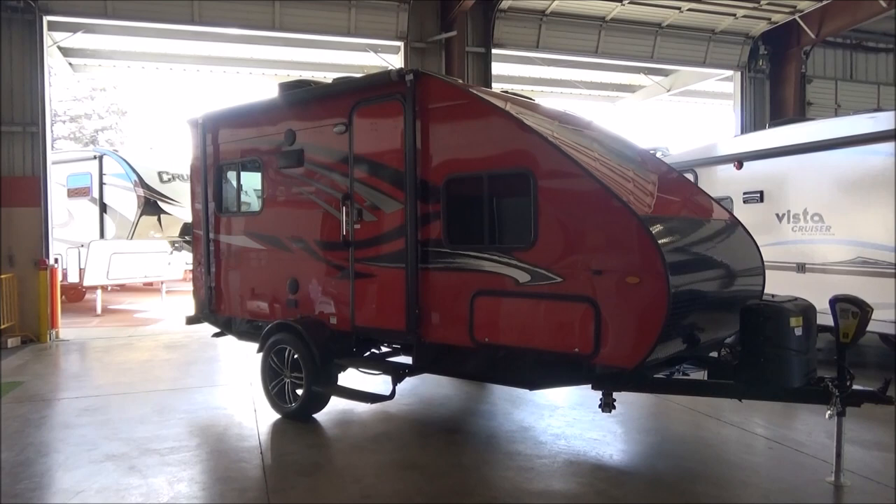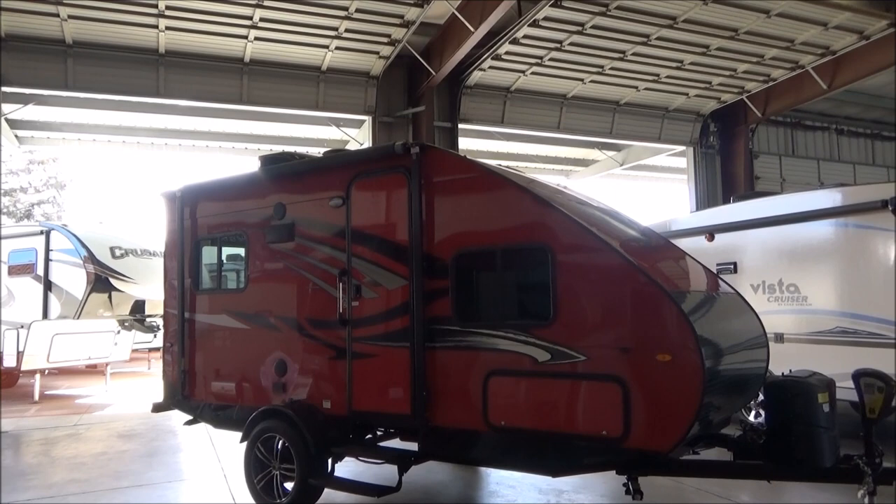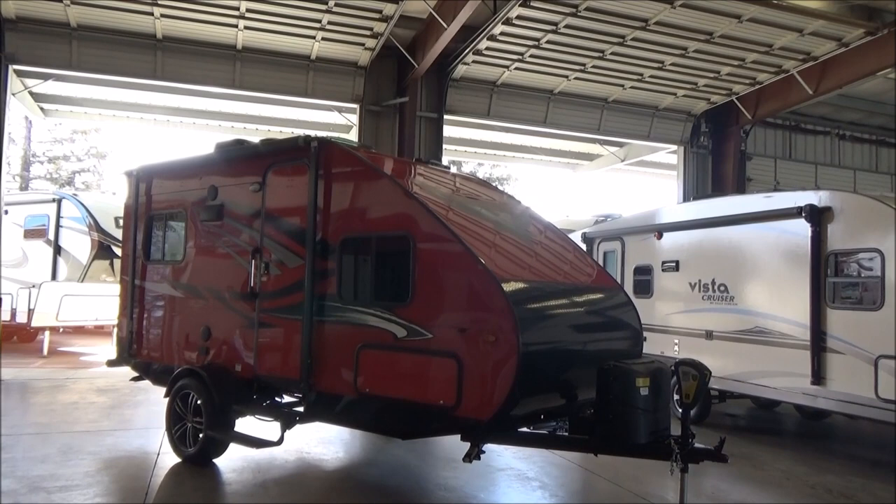Hello everyone, Tony at Referral Auto Group. Here's a really cool trailer I'm going to talk to you about today. This is a 2018 Travelite Falcon F20. This is just under 2,500 pounds at 2,480 pounds to be exact, and just under 20 feet at 19 foot 10 inches.